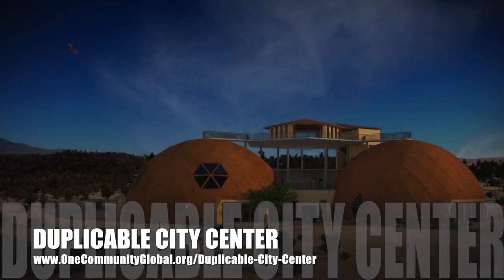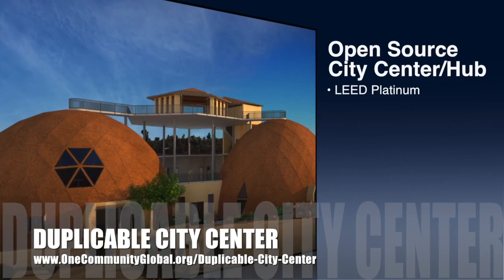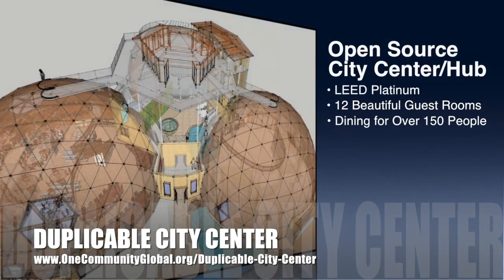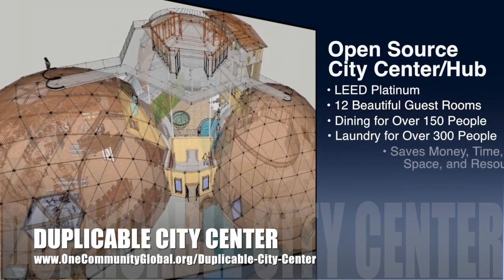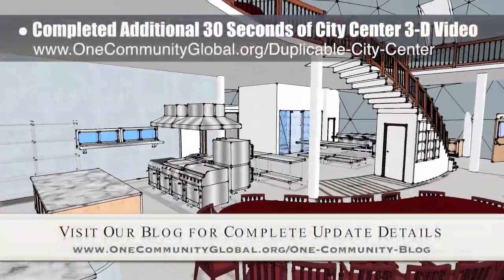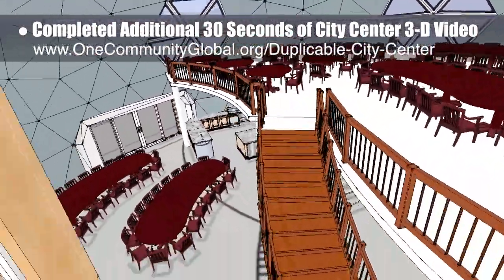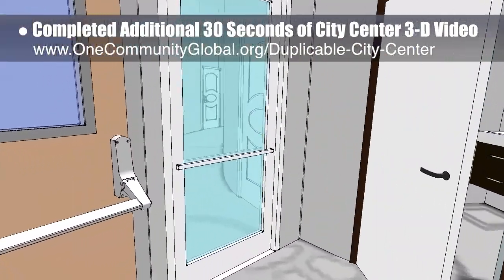One Community is also creating an open source duplicable city center, designed to be LEED Platinum certified, provide 12 guest rooms, dining for over 150 people, and laundry and recreation space for over 300 people, all while saving money, time, space, and resources. This week, the core team completed an additional 30 seconds of the duplicable city center 3D video. We are now focusing on sharing the beautiful details of this structure to give people a perspective of what it will be like to use it.